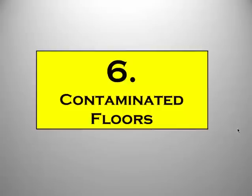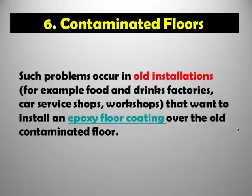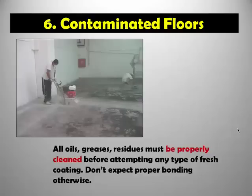The sixth main reason why epoxy floors may fail is contaminated floors. This problem is quite common in older installations — for example an old food or drink factory, or a car service shop. Over the years the floor becomes polluted with various oils, greases, and chemicals. If you try to coat epoxy on a contaminated floor you will get a reaction and no bonding can take place. That's why it's very important to properly clean the surface. This picture shows an actual oil factory floor that was heavily polluted — it had to be milled and ground down to clean concrete before epoxy could be applied.